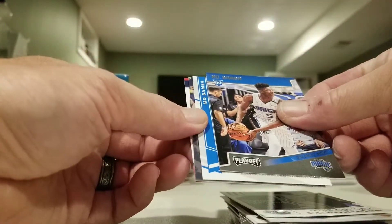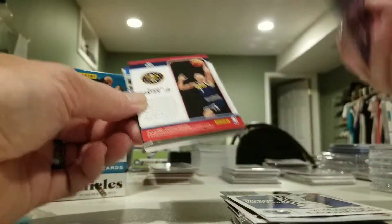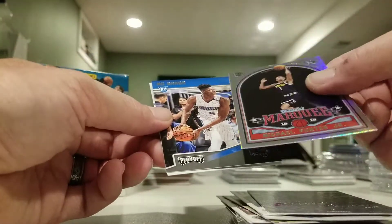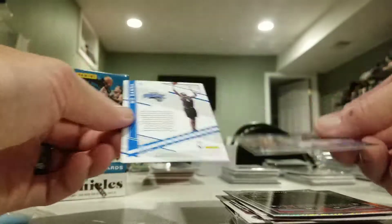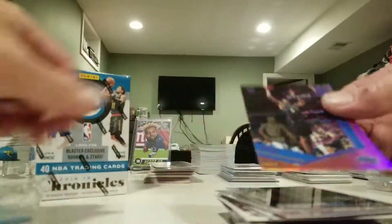Mike Conley, Mo Bamba, Deandre Ayton, no minutes, Michael Porter Marquee, and Mo Bamba Elite pink.